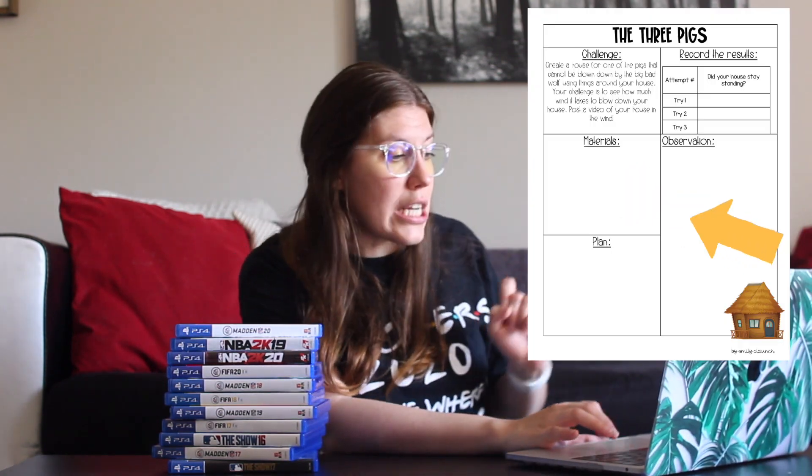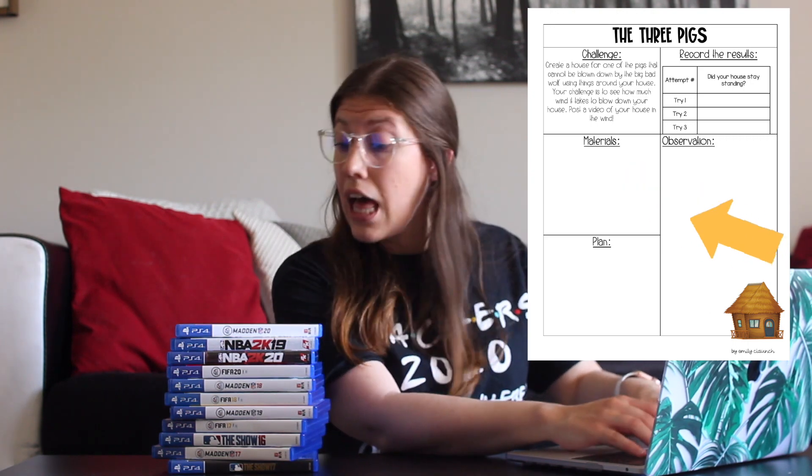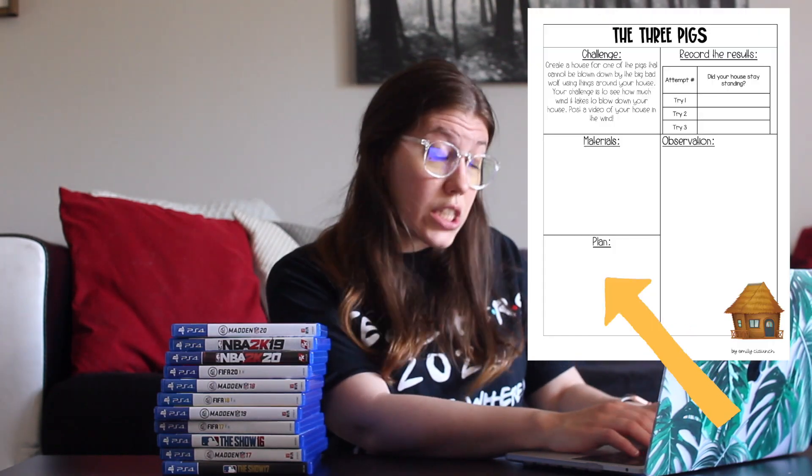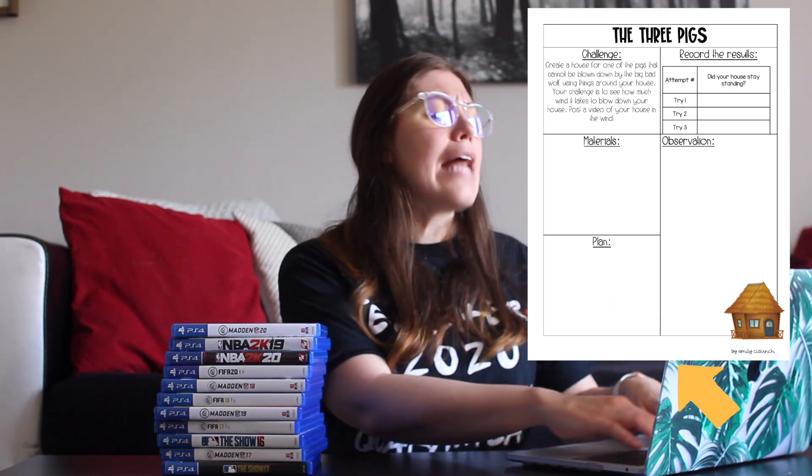But first, I have to fill out on my computer the materials that I'm using. So on our handy dandy little spreadsheet here, I'm going to write down under materials that I am using the PS4 game boxes. Now, to make it extra challenging, I'm not going to use any tape, any glue, or any string. I'm going to see if I can build a house out of just these boxes. I'm going to stack the boxes strategically so that they are strong and no amount of wind or force could blow them down.